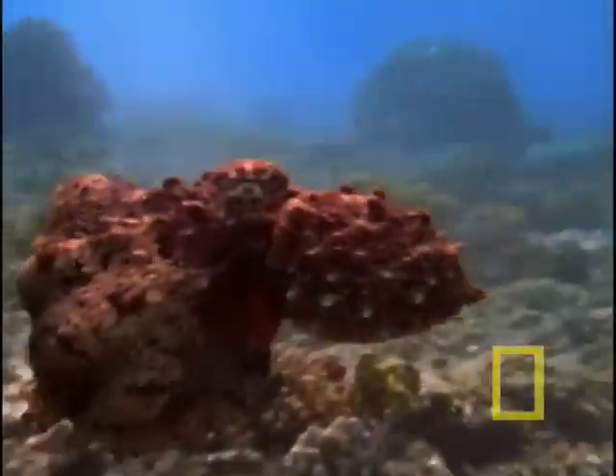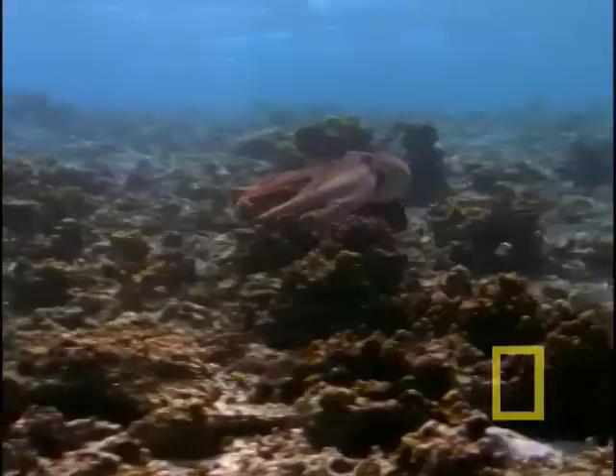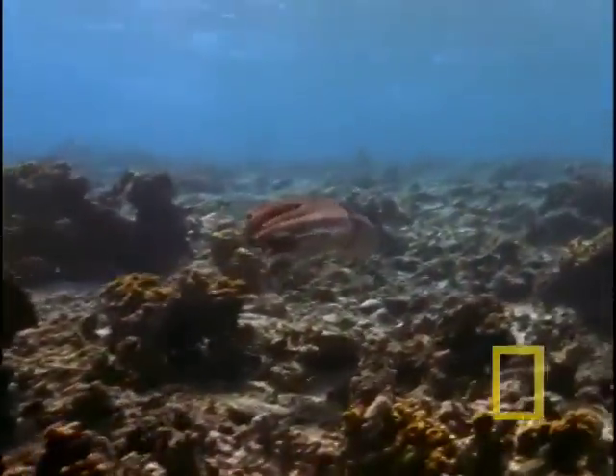Studies have shown octopuses capable of solving puzzles and negotiating mazes. It appears they have a memory and learn from trial and error.